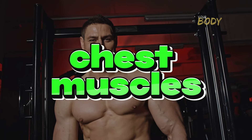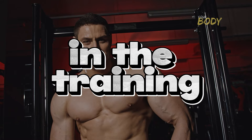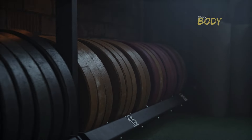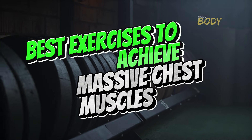Having well-developed chest muscles not only brings a beautiful and imposing aesthetic but also greatly aids in the training of other muscle groups. In this video, we will show you the best exercises to achieve massive chest muscles and thereby attain the dream physique.